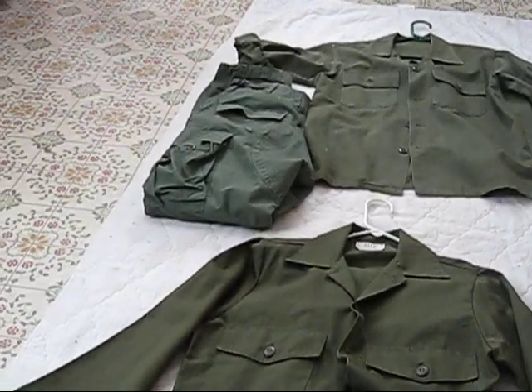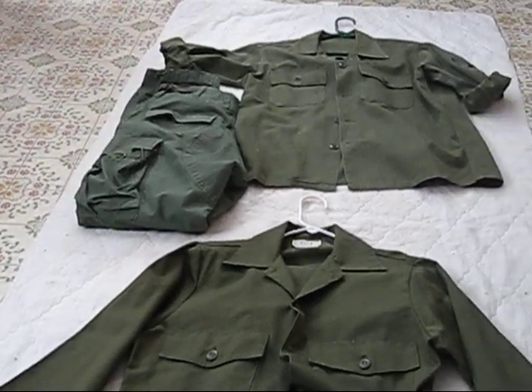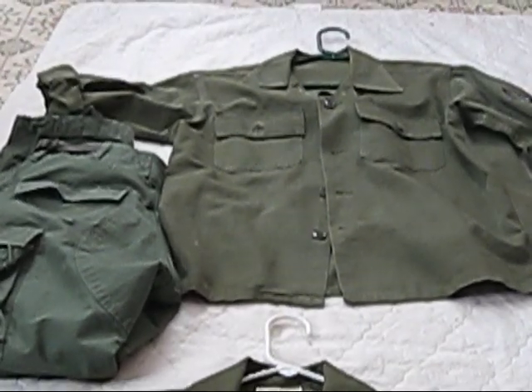Trousers, Blue Pro Pants, 26 bucks from the Army Navy store. And up top is this — an Air Force Fatigue shirt.